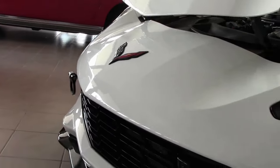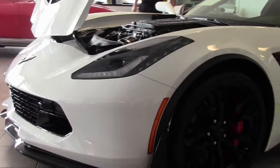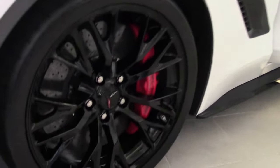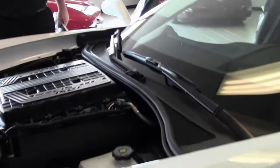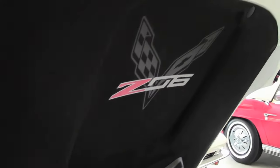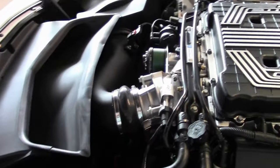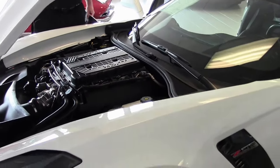This gorgeous white with a black interior Z06 — being a '17 — only has 3000 miles on it. It features a performance data recorder, navigation, and is a 2LZ car. You can see that beautiful LT4 and the very nice pointed hood for your favorite show. But this car's true fun is either on a track or your favorite road.